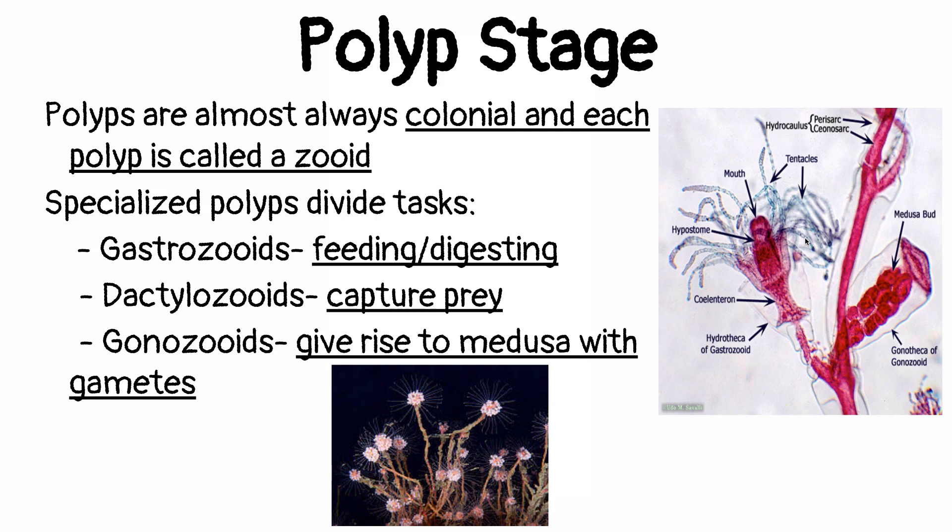The polyp stage is the dominant stage. We have colonial polyps, which means a whole bunch of individuals are actually living together in the same place. Each individual polyp is called a zoid, and they're all connected on these branch-like structures. Just like with our bodies, whenever you have a multicellular organism, we have to assign tasks to our cells in order for things to run efficiently, so certain cells have certain functions.